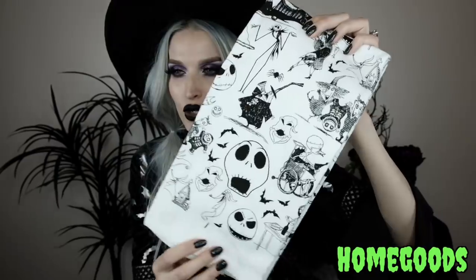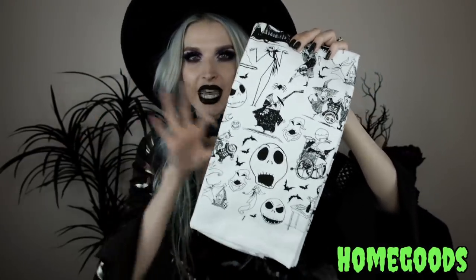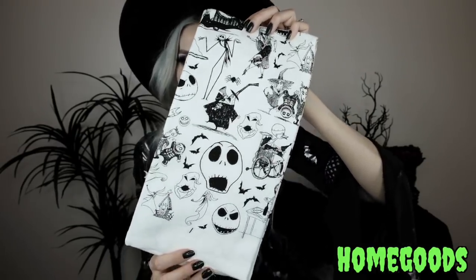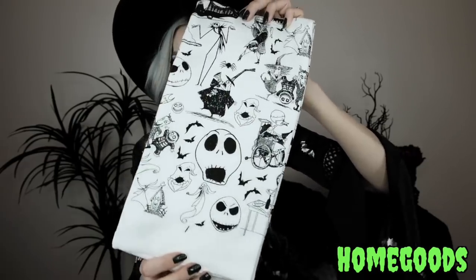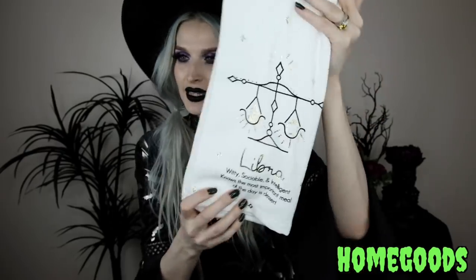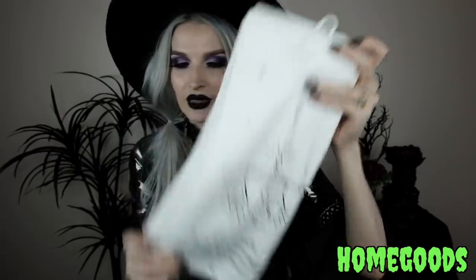The next kitchen towel set I got from Home Goods — I'm so excited about this one. It is this Nightmare Before Christmas black and white sketch-looking print. It's got all the different characters: the Mayor, Jack Skellington, the Boogeyman — everybody. I love that it's subtle but still in-your-face Nightmare Before Christmas. I also got this Libra kitchen towel set that has the scales, says 'Libra,' and a little bit about the Libra on it.